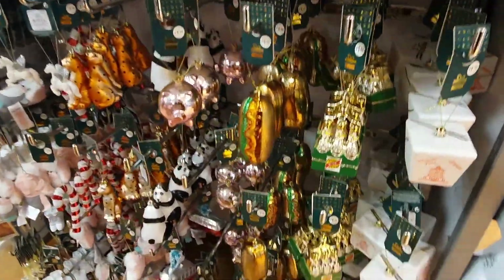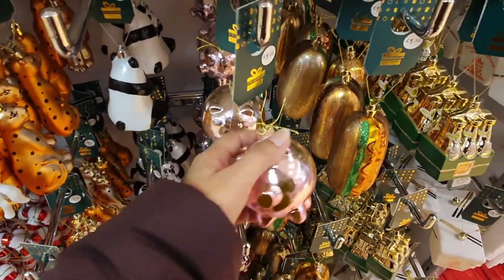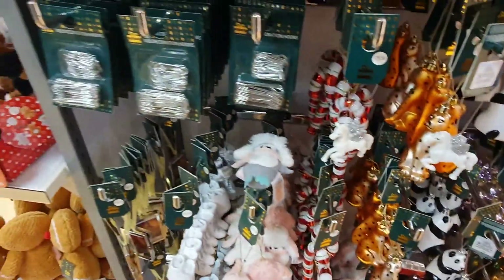If you've missed anything to pop on your Christmas tree, there it is — all kinds of different decorations for your tree, both novelty and normal ones.